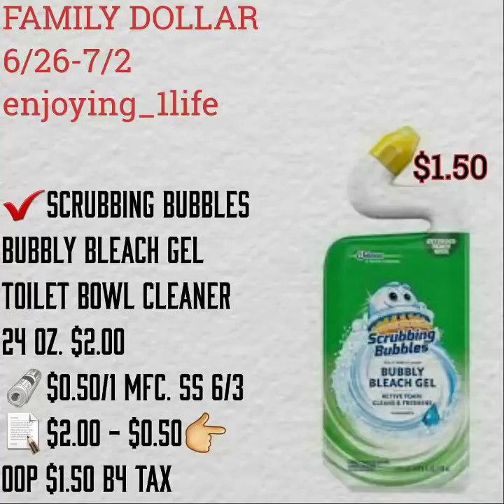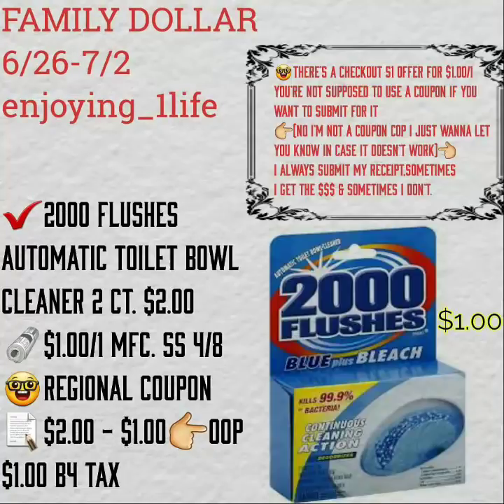The Scrubbing Bubbles Bubbly Bleach Gel toilet bowl cleaner 24 oz: $2.50 off of one manufacturer's coupon brings it to $1.50 at your time of checkout before tax.